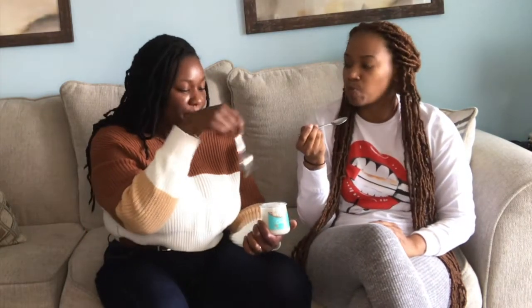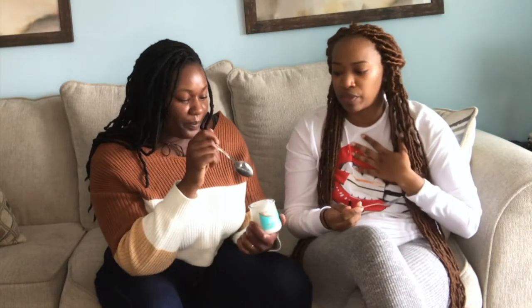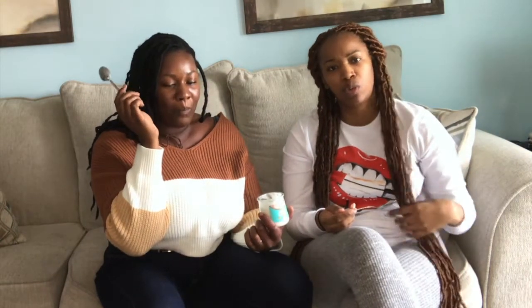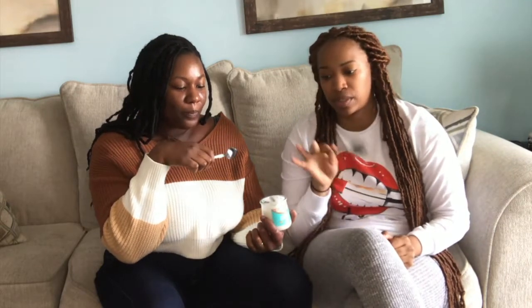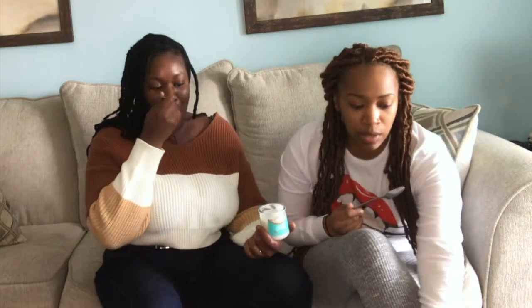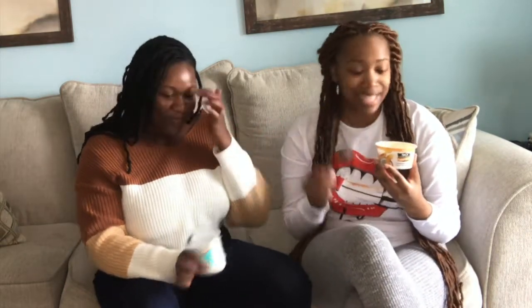I've only been vegan for about a year and a half, and I think I only tried one dairy-free yogurt and didn't like it and never went back. So this is me trying to broaden my yogurt palette. This Oui yogurt — so delicious — baby, listen. So Delicious is the winner. It's so good compared to everything we tried. It's the closest thing to regular yogurt in texture and taste.